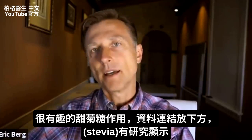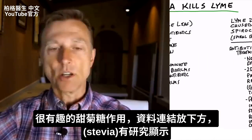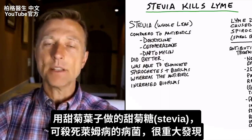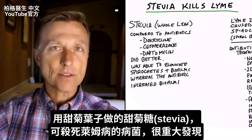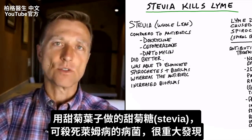This is a very interesting topic, and I put the study down below, but there's been a study that showed that stevia, using the whole leaf, has the ability to kill the pathogen that causes Lyme disease. I mean, this is huge.